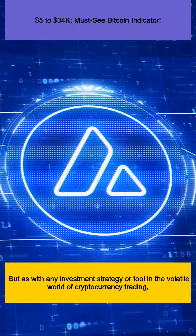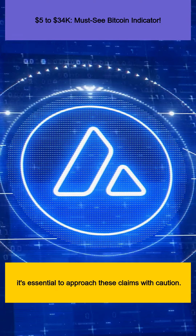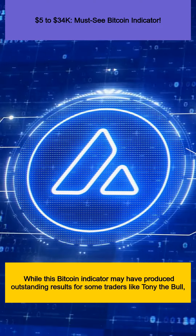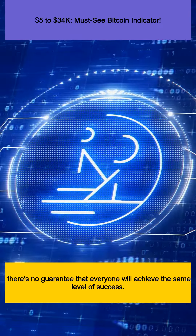But as with any investment strategy or tool in the volatile world of cryptocurrency trading, it's essential to approach these claims with caution. While this Bitcoin indicator may have produced outstanding results for some traders like Tony the Bull, there's no guarantee that everyone will achieve the same level of success.